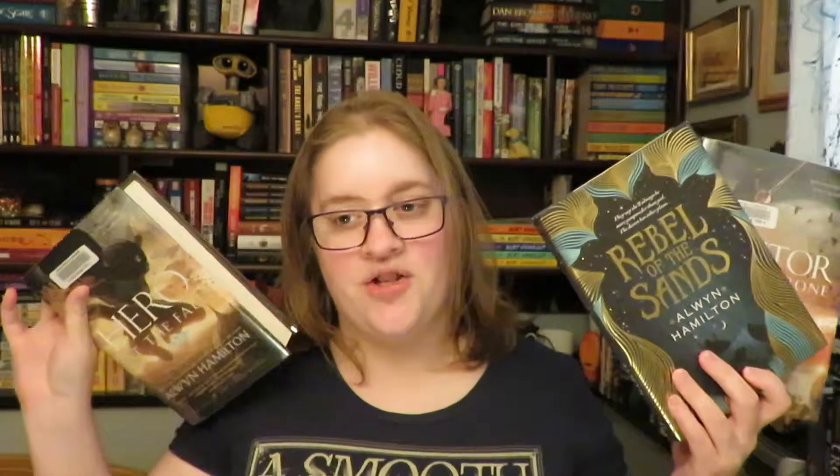Hello and welcome back to another series review. My name is Colleen. I read a lot of series and most of them I haven't finished yet, but I do have one to speak about today. As per usual I'm going to talk about each book individually, a little bit about the plot and things like that, then I will come back and talk about my ratings and what I think about the series overall.